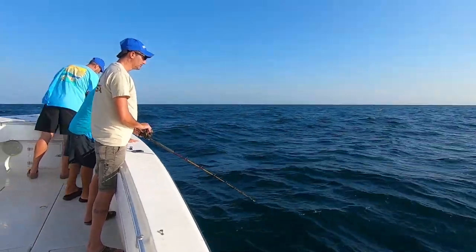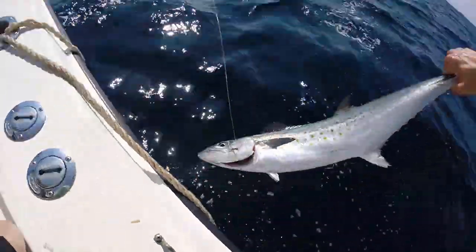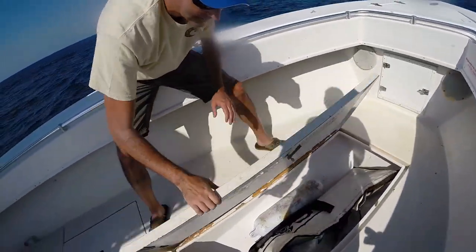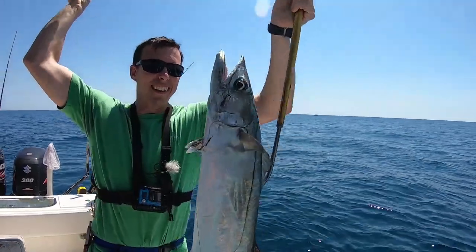Today we're out on the water with Brian, Derek, and my dad, trolling at a spot that's been doing well — we've caught kingfish here in the past. It started out a little slow; it was a little windy and rough, and I think that had the fish a little lethargic. But when we did start catching fish, we started catching Spanish mackerel, which was pretty cool. Offshore at this time of year, the Spanish get much bigger — almost two feet, around 26 inches. They're good fish to eat and fun to catch.